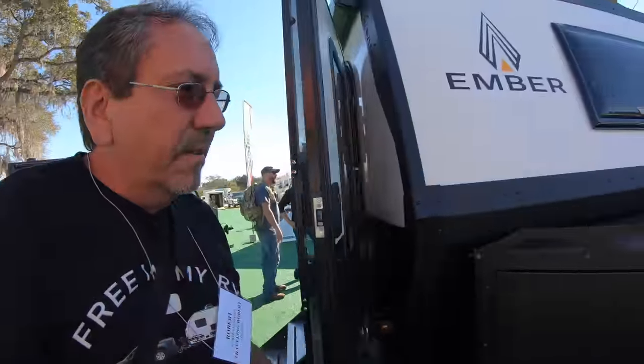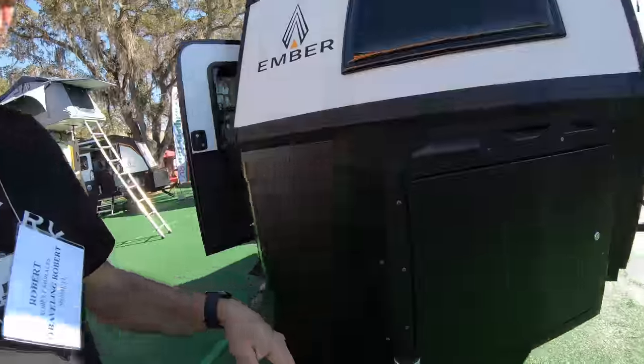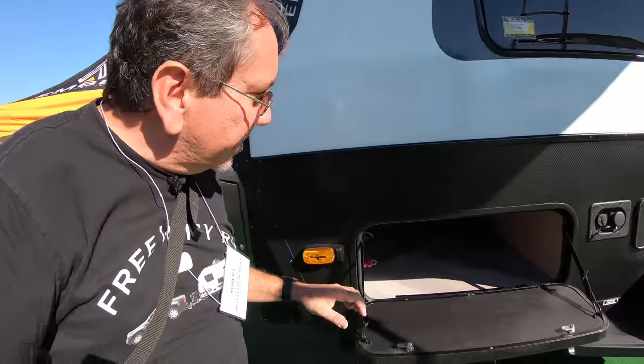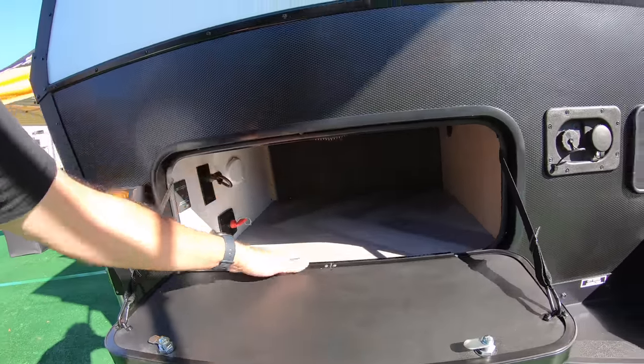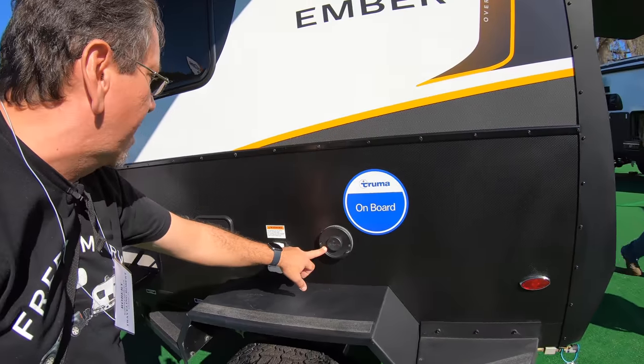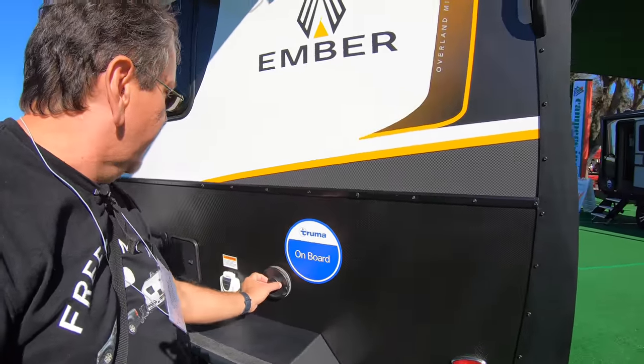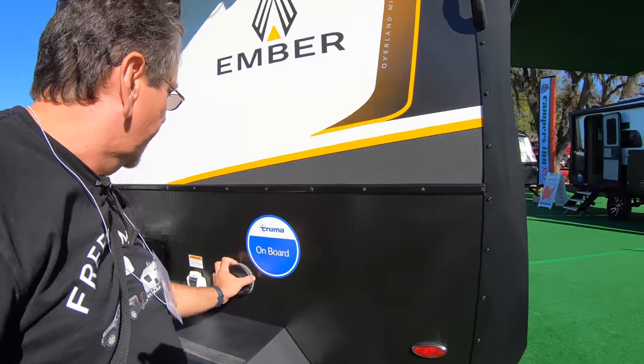Let's go around. This is the propane here. This one is locked, so it's probably the batteries. And here's just that storage that we accessed from the inside. That's the Truma — this is the Truma Combi, or that may be the Vario Furnace actually. That's the Vario Furnace.